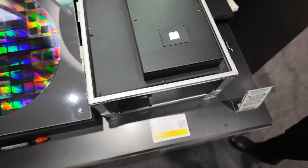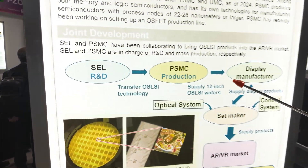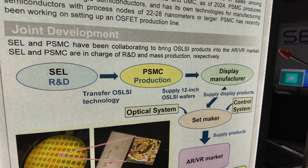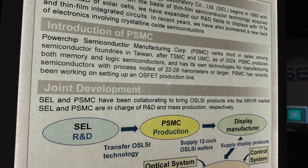And so you work with SEL? Yeah, because SEL develops this technology — IGO device technology. And then this technology transfers to PSMC, part-shaped semiconductor manufacturer. Nice.